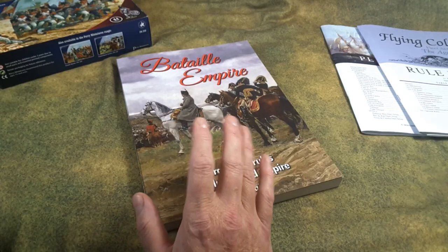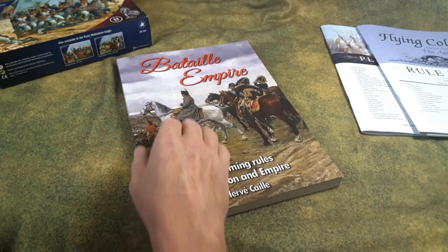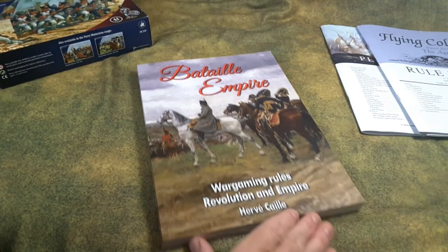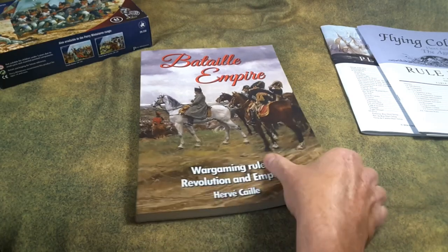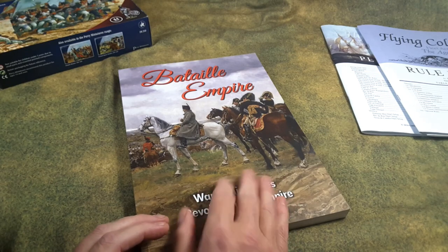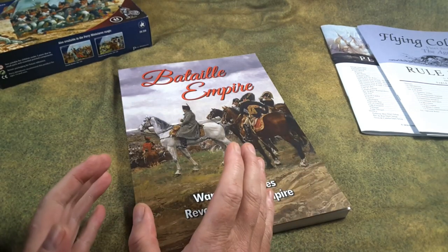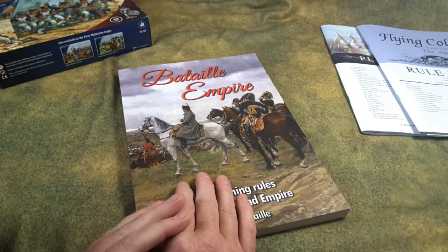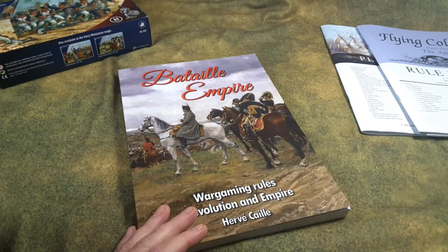What we have here is Bataille Empire — 'Battle Empire' I guess that's how it's said — by the author of L'Art de la Guerre, the ancients rules, which I'm also quite fond of. I didn't actually do a flip-through of this book and I still might do one if you guys want. These rules check all the boxes for me. I've been following this set of rules, waiting for its publication and the right time to pick it up for the past year — very excited about it, not just because it's L'Art de la Guerre for Napoleonics, but because some of the concepts here are pretty spot on for what I'm looking for.